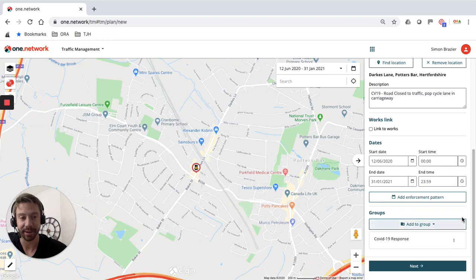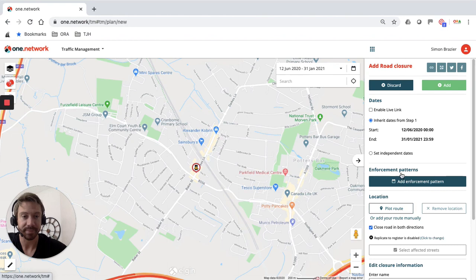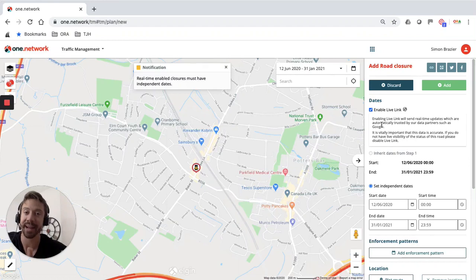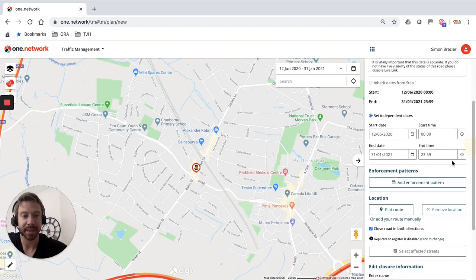Step two is all about plotting the temporary traffic management measure and intervention. We strongly urge you to plot absolutely everything on the map so we can share as much information as possible on the One.Network platform and to our data providing partners. I'm going to select a road closure. For those of you that use live link, please make sure you tick this box — it will enable us to communicate that with drivers, so it will start to appear on Google, Waze, TomTom, and Apple, influencing driver behaviour.